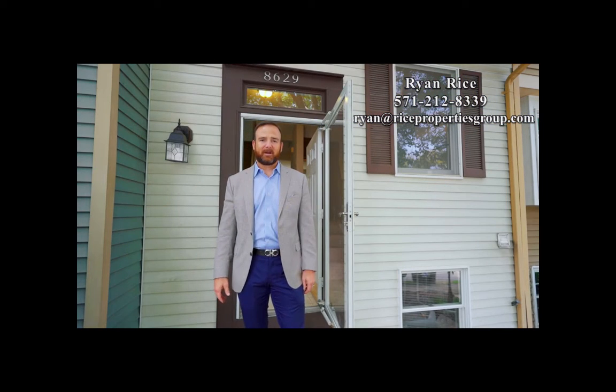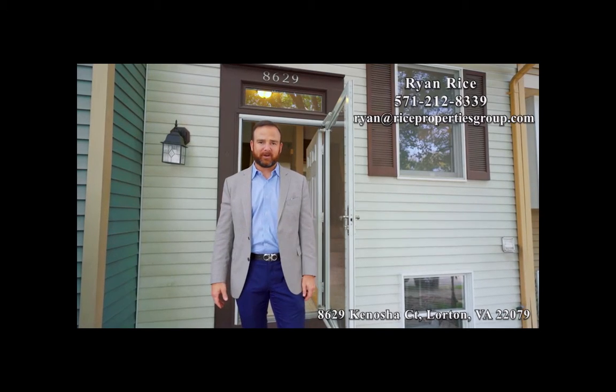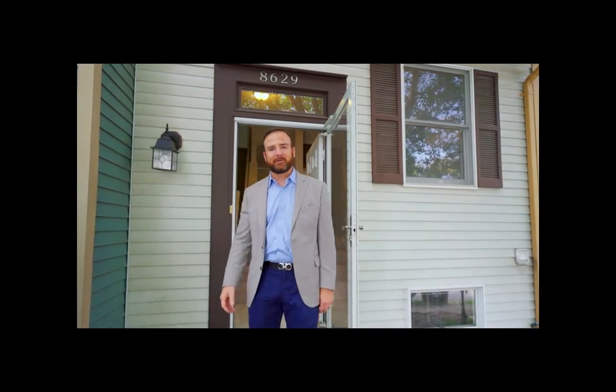Hi, Ryan Rice here with Rice Properties Group. Welcome to 8629 Kenosha Court in Lorden. This two-bedroom, one-bath townhome was just custom painted. We installed new carpet and it is waiting for you. Come on in, let's take a closer look.